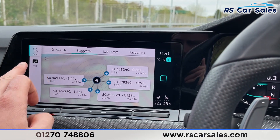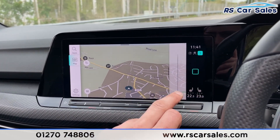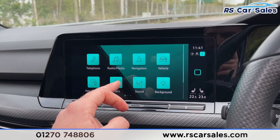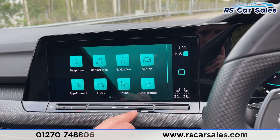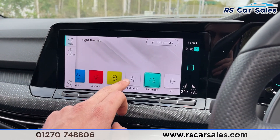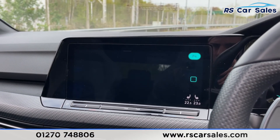On the infotainment screen in the centre you've got plenty of great tech — satellite navigation on the display right now. Going into the menu you've also got phone connectivity, DAB radio, Bluetooth, Apple CarPlay and Android Auto on the app connect. We've also got the ambient lighting with different themes, which looks fantastic especially at night-time.